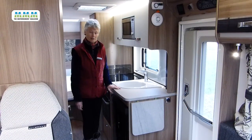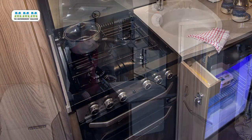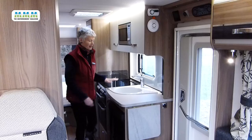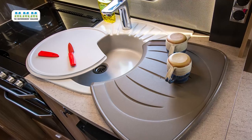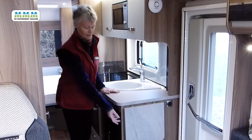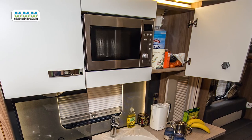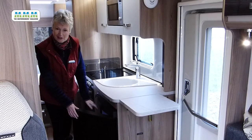The kitchen sits amidships on the nearside, opposite the washroom. It's well specified and user-friendly. The Thetford Aspire cooker has three gas burners under the mains electric plate, also a separate grill and oven, and there's a microwave above the sink. The sink is generously proportioned with a nice little bit of drainage, and there's also a large separate drainage tray and chopping board. There's a useful amount of work surface alongside and a lift-up flap, plus adequate storage above and below in cupboards and drawers, and a 110 litre Dometic AES fridge with a removable freezer compartment.